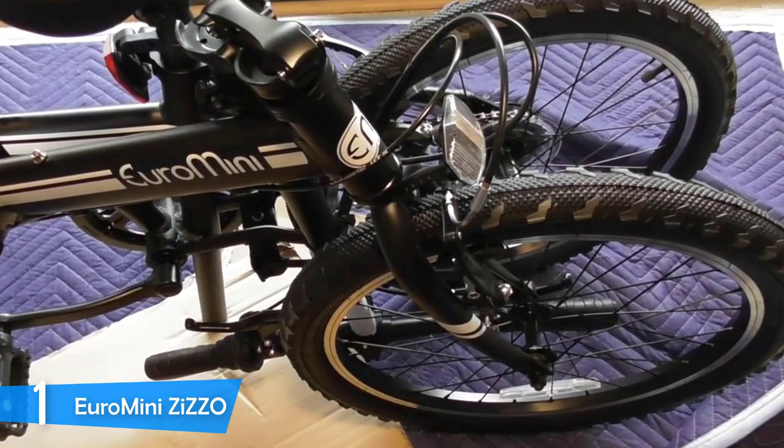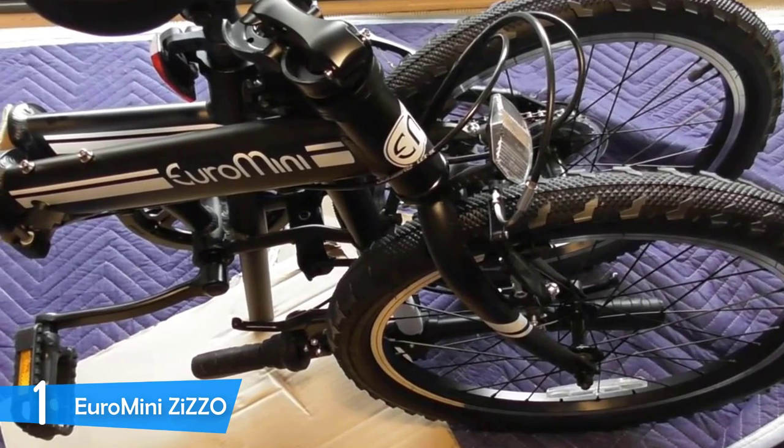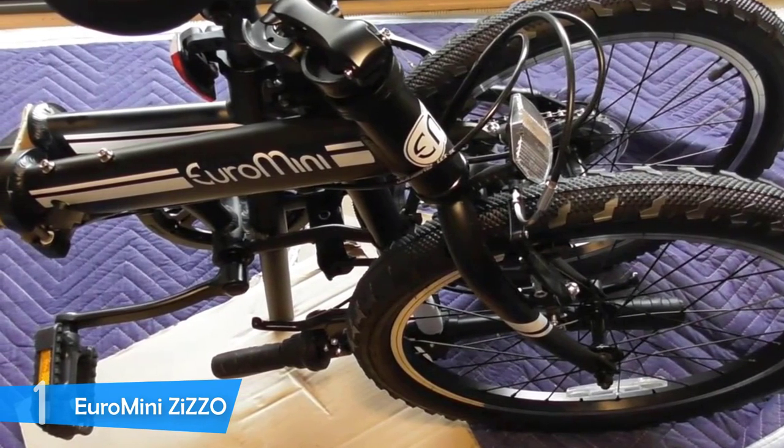The brakes are alloy V-style and provide plenty of stopping power. To conclude, I would like to praise the value of this folding bike one more time and thank the manufacturers for the excellent experience.